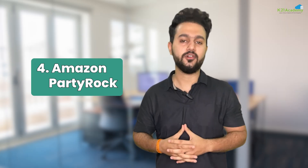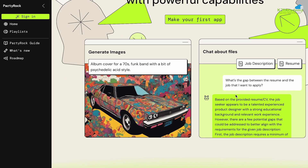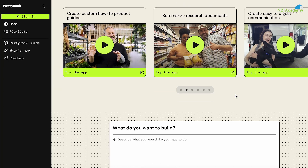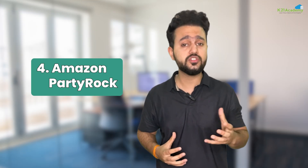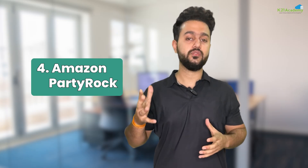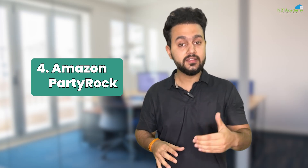Our next tool is Amazon Party Rock. Party Rock is a fun, no-code AI playground where you can experiment with generative AI without writing a single line of code. If you want to create chatbots, generate images or brainstorm ideas, just drag-and-drop. It's perfect for beginners, educators or anyone who wants to play with AI in a simple visual way. For example, if you are making a fun quiz for students, with Party Rock you drag-and-drop an AI builder to create a chatbot that asks science questions and gives hints when students get stuck. No coding — just type, customize and share the link.